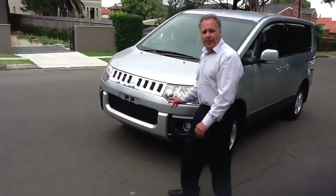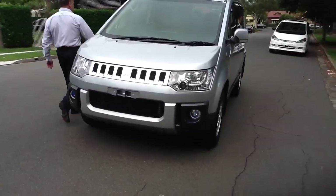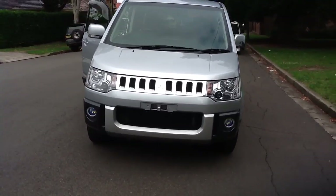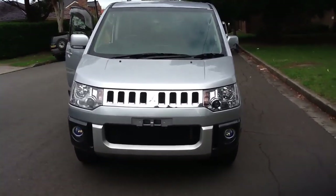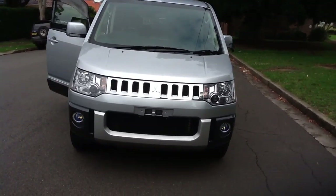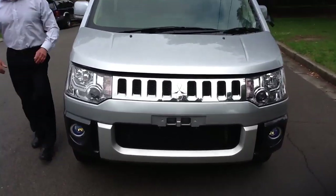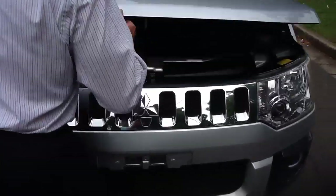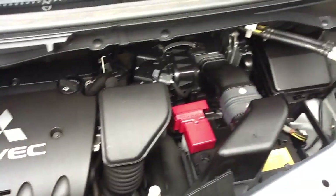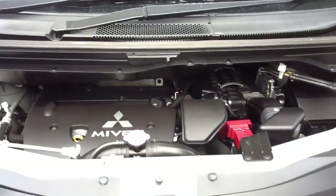I'll just come and pop the engine compartment and we'll have a look inside. It's a Mivec engine, very fuel efficient. As you see, the motor is as new. Very tidy vehicle.